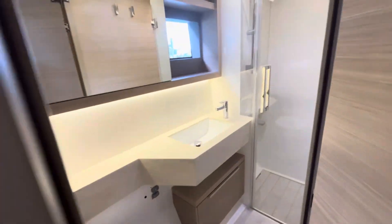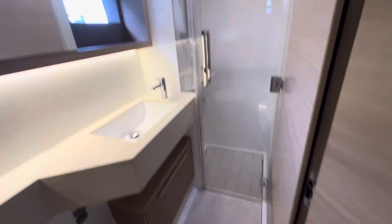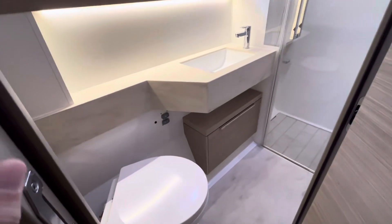That was the VIP guest cabin, and it does come with an ensuite — a really large ensuite with electric freshwater heads and a shower.